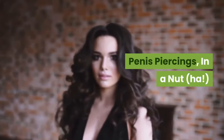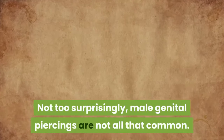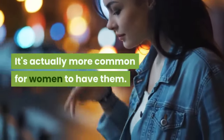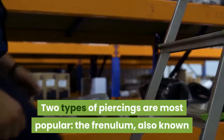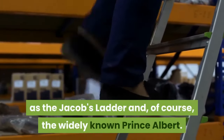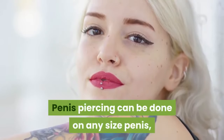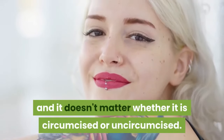Penis piercings, in a nutshell! Not too surprisingly, male genital piercings are not all that common — it's actually more common for women to have them. Two types of piercings are most popular: the frenulum, also known as the Jacob's Ladder, and, of course, the widely known Prince Albert. Penis piercing can be done on any size penis, and it doesn't matter whether it is circumcised or uncircumcised.